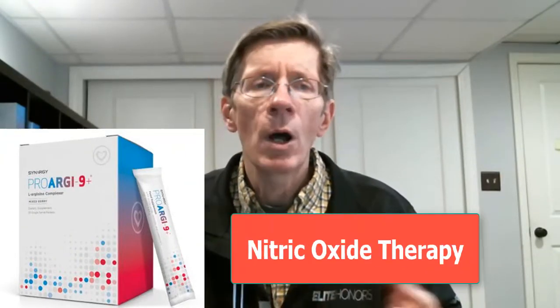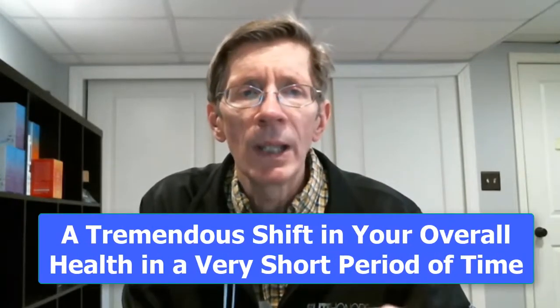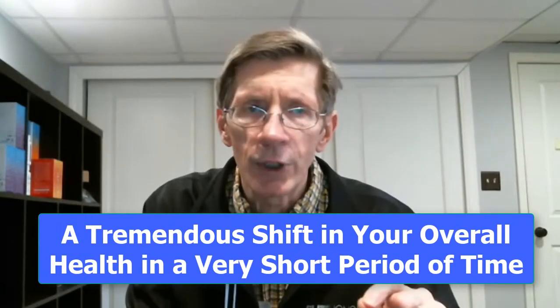In the Purify Kit, we also include Synergy Worldwide's flagship product, ProArginine Plus. This product is designed to improve circulation through what's called nitric oxide therapy. As you improve your ability to properly digest your food and increase beneficial nutrients, we're going to improve your circulation to deliver those nutrients to all your cells, tissues, and organ systems. The result for most people is a tremendous shift in their overall health in a very short period of time.